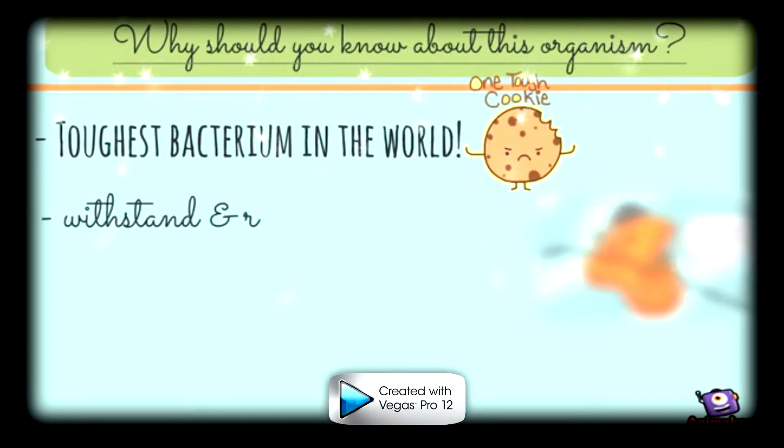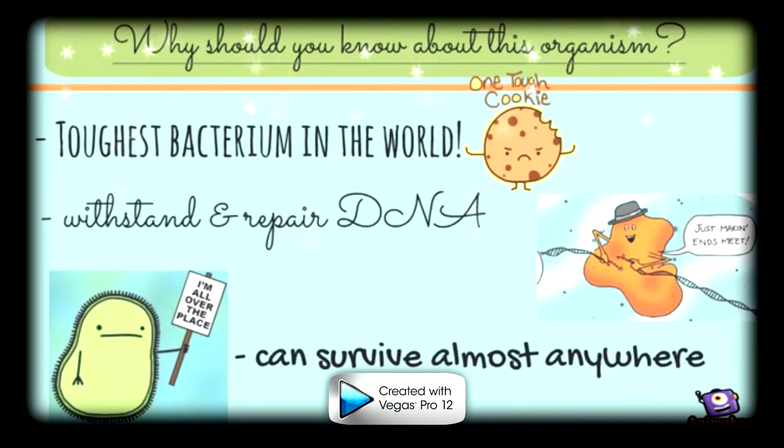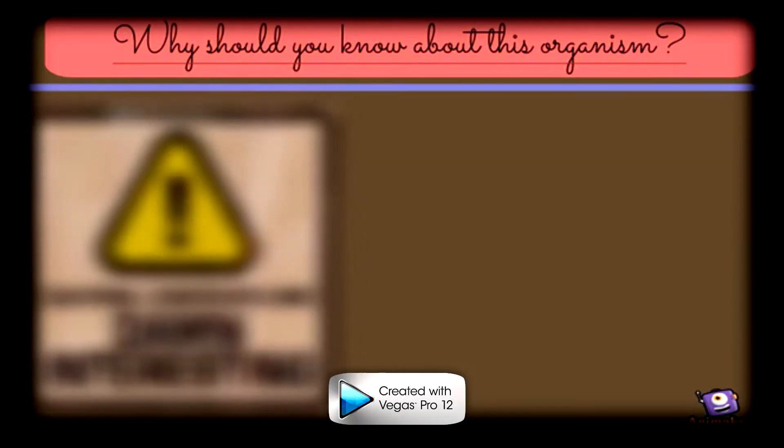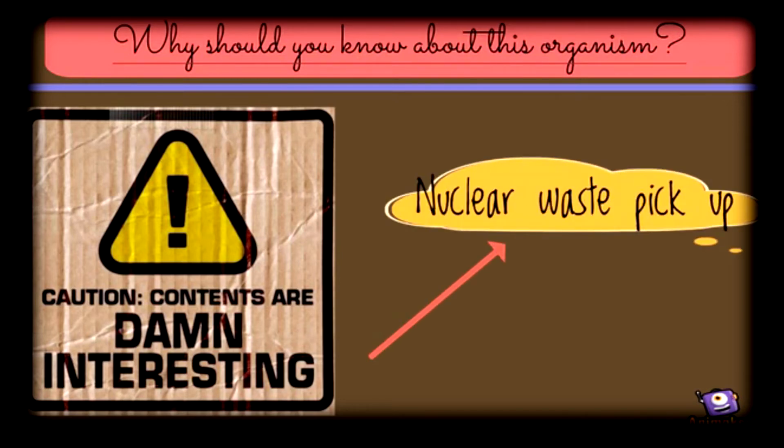Not only can it withstand and repair DNA damage from extreme amounts of ionizing and UV radiation, but it can also survive drought conditions and grow in nutrient-poor environments. Its specific abilities make it one of the most interesting bacteria in science today, because studying and understanding its mechanisms can lead to nuclear waste cleanup.